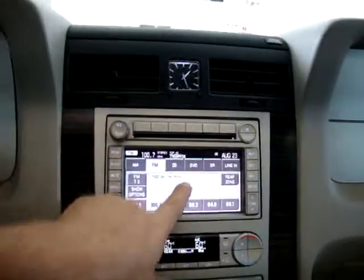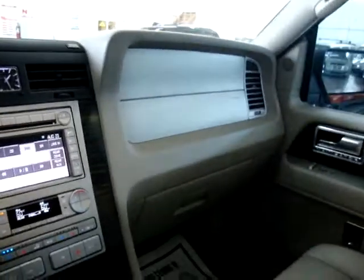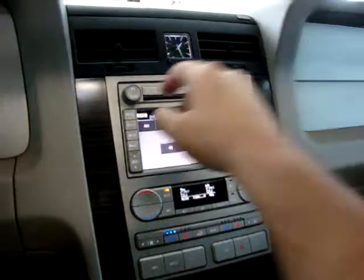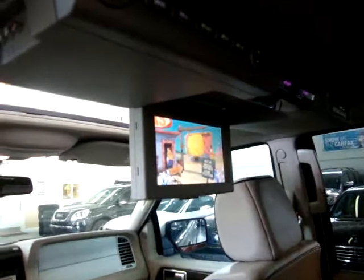Let's make sure we leave the DVD running so you can see it. Let's move back to the rear — there it is, DVD is on right now.